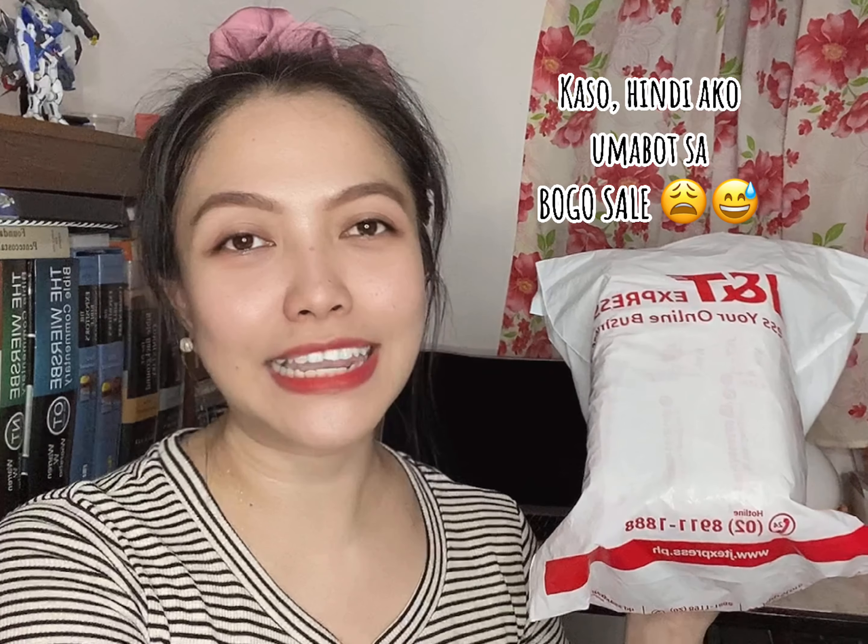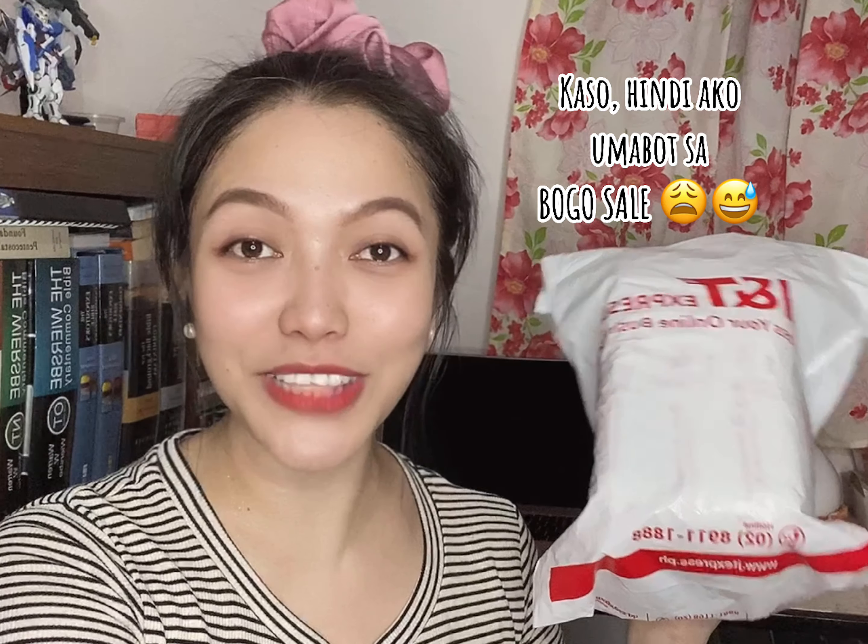I'm really excited to share this with you guys kasi I've been wanting to get this one. Kaya lang, medyo hesitant ako. I find it a little impractical to purchase one pair kasi medyo may kamahalan talaga siya. Good thing they offered a buy one get one promotion last July 7. Today is August 7 by the way.